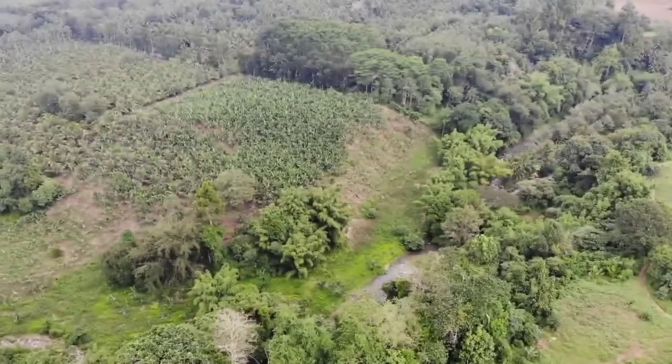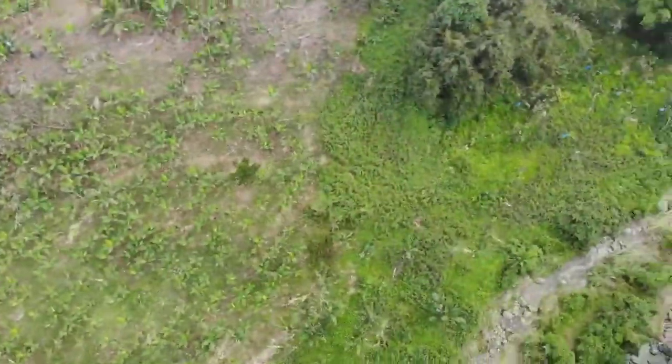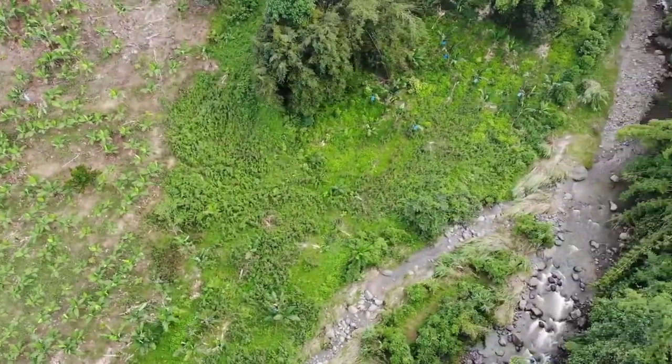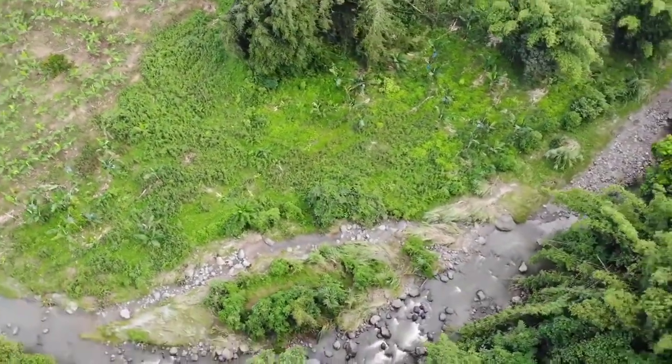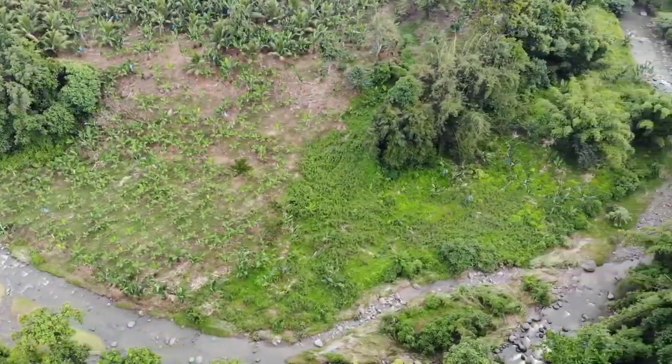So it's basically bounded by the river on two sides, and then you just have that common corner there up at the top of the screen. The creek's probably got about two or three times the volume of the creek that runs through the property in Mount Pleasant.